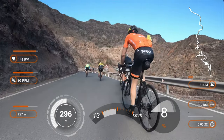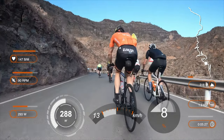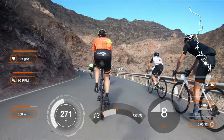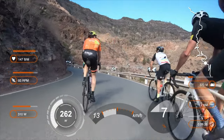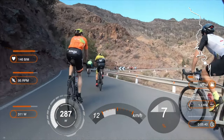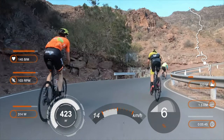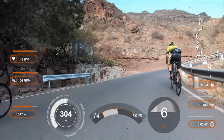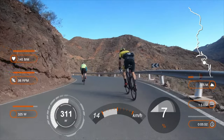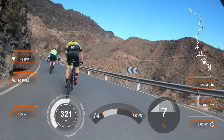Numbers like FTP, or functional threshold power — in other words the average power one can keep up for an hour — and numbers like heart rate threshold level, like anaerobic threshold, vary during the season and from year to year. Pro cyclists may test those several times a year; for me it suffices to have a ballpark figure. Pay attention to the 30-second average power — it stays nicely a bit under my FTP figure.